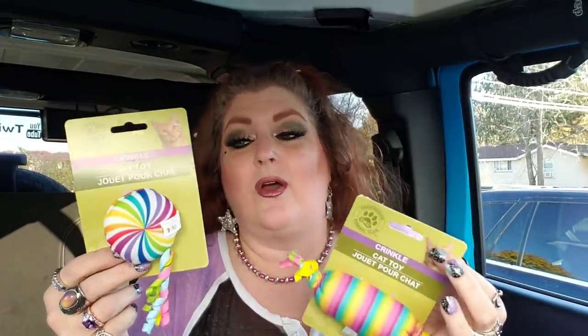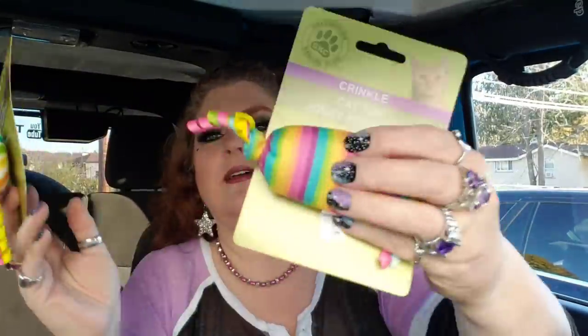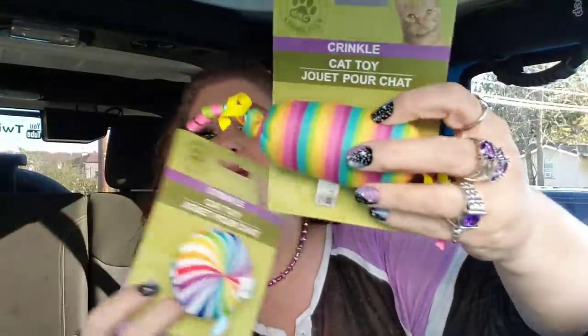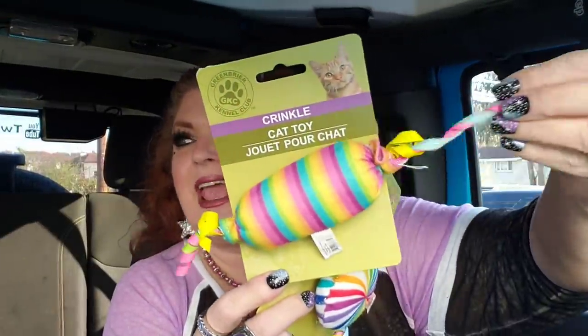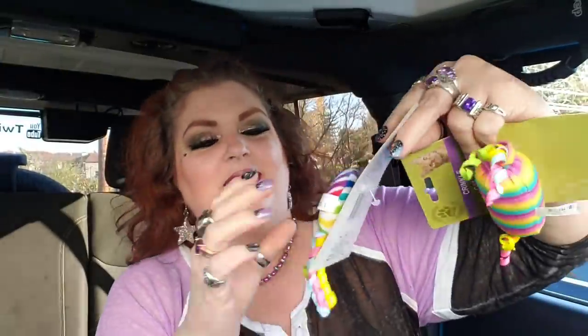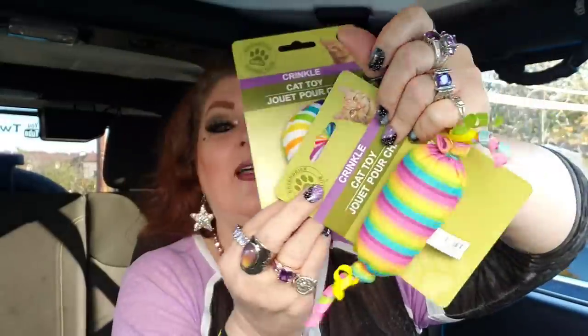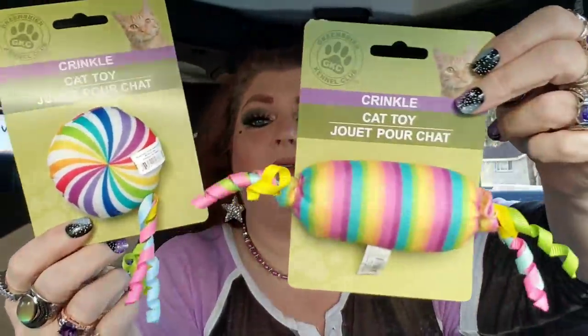First off, I found some cat toys. These cat toys are adorbs. They're not name brand — they're just Green Briar — but look how cute they are! They're crinkle cat toys. I got this one, which looks like a big piece of candy, and then I have this one right here. I love the bright rainbow colors. My cat Lichen will love these. Super cute.